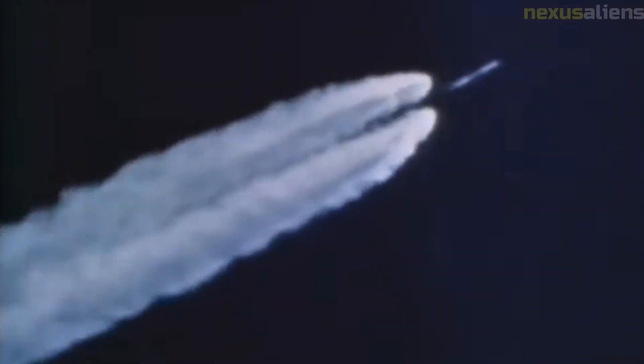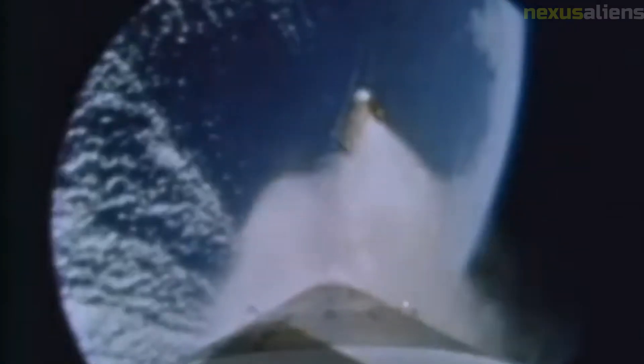The Ranger 5 spacecraft was approximately 3.6 meters (12 feet) tall and 1.5 meters (5 feet) in diameter. It weighed about 342 kilograms (754 pounds) at launch. The spacecraft was designed to travel directly to the moon without entering into orbit around the Earth or the moon, and was equipped with a series of thrusters that allowed it to make course corrections during its journey.